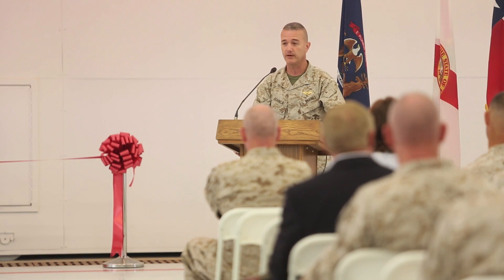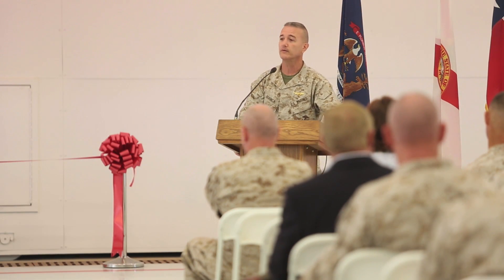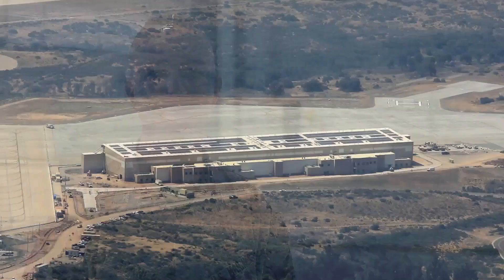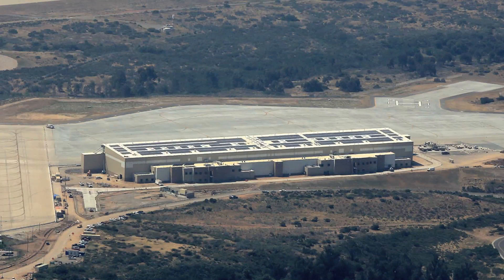Colonel Bianca left us with a promise he made to the contractors and Marine Corps leadership at the ceremony: 'We're going to be in it really soon, and we're going to wear it out.' Reporting from Marine Corps Air Station Miramar, Master Sergeant Steven Williams.